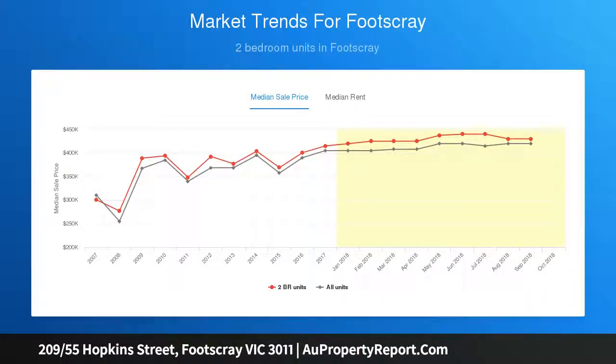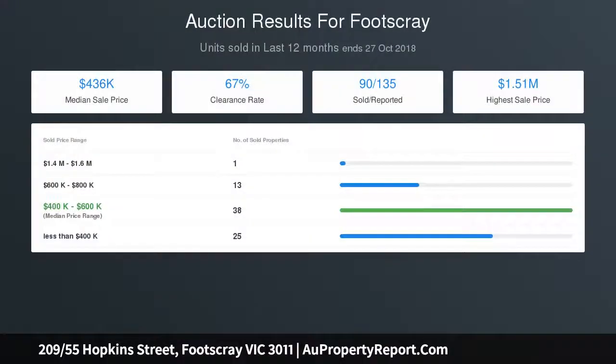Single basement parking with storage locker and lift access. Restaurants, cafes, shops, parks, and transport all on the doorstep.